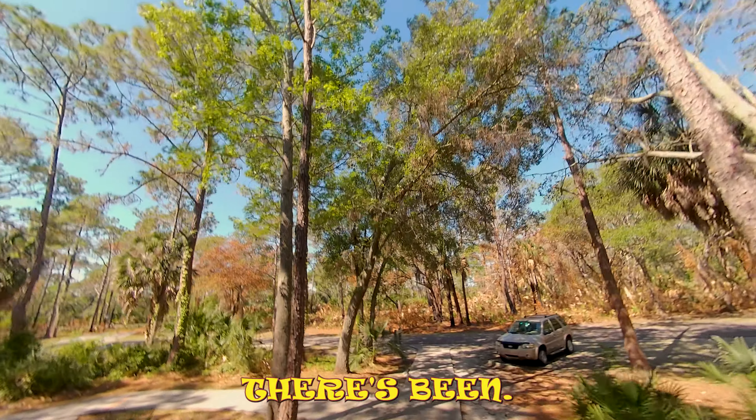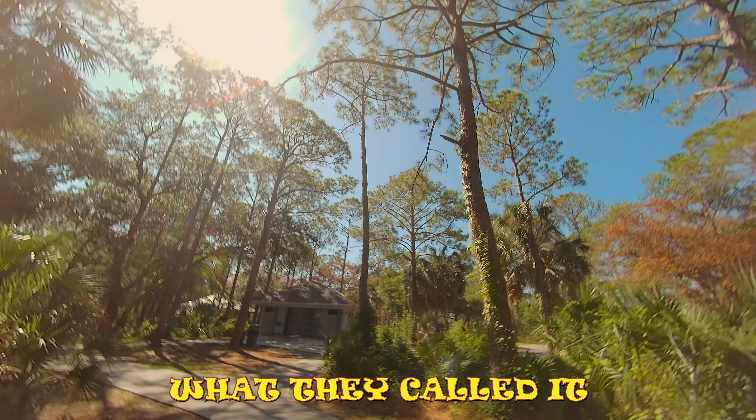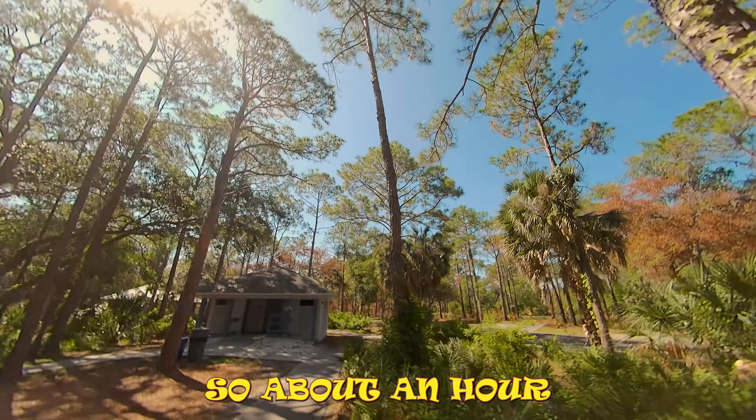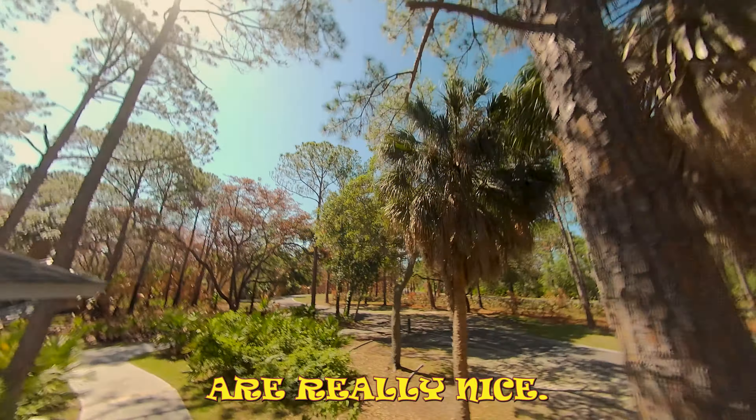As you can tell there's been a lot going on — the colors are just spectacular. I came early in the morning during what they call golden hour, about an hour after sunrise, so the colors are really nice.